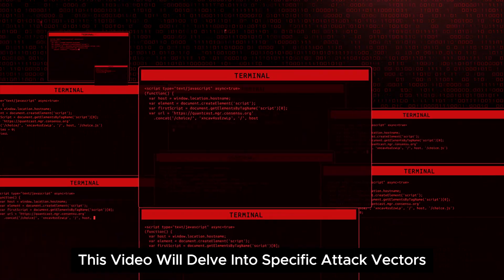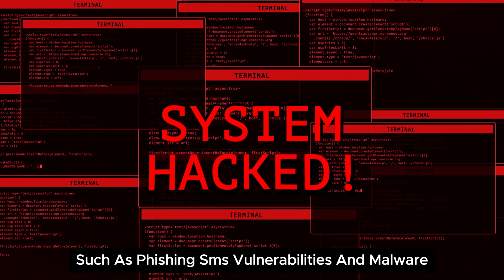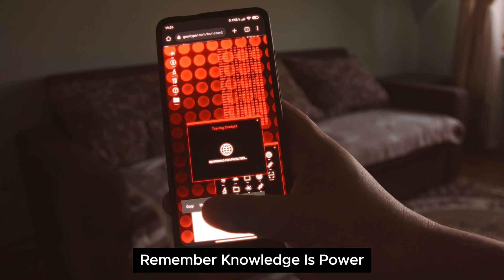This video will delve into specific attack vectors such as phishing, SMS vulnerabilities, and malware. Remember, knowledge is power.